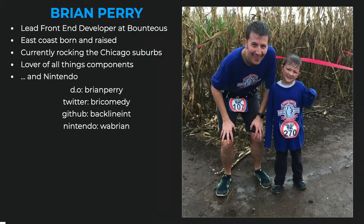I am Brian Perry. I'm a lead front-end developer at Bounteous. I grew up on the East Coast in Rhode Island, used to live in Waltham, so it's great to be back in this area and back at Design for Drupal. I currently live in the Chicago suburbs. I'm a lover of all things components and component-driven — building with components in Drupal, design systems and tools like Pattern Lab, and increasingly building with component-based JavaScript frameworks like React. Also a lover of all things Nintendo — my son and I just recently beat Cuphead, which is an awesome but incredibly difficult game.